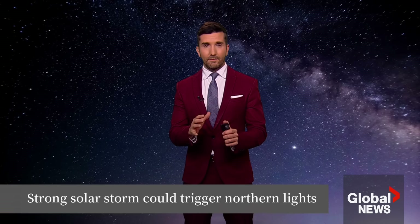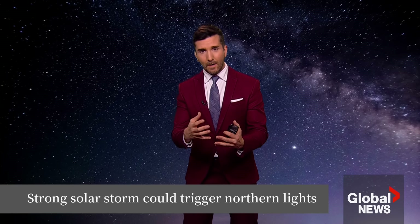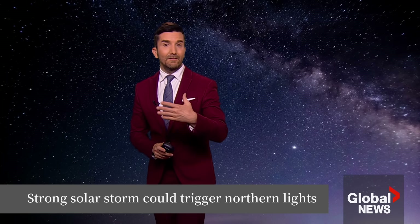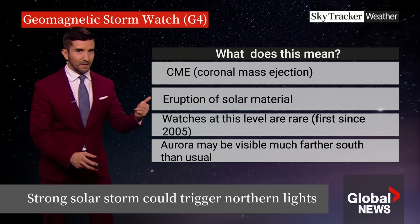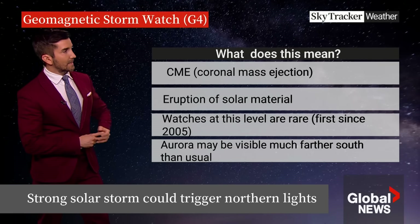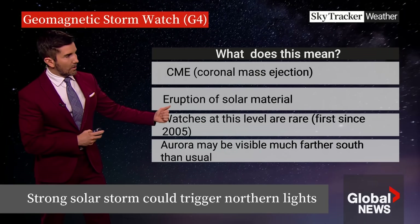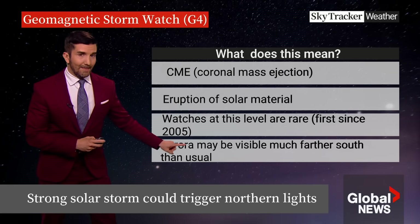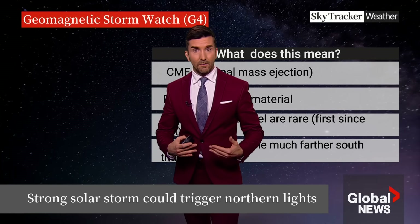It all starts at the sun and the corona — the surface or the atmosphere of the sun. There are massive eruptions that happen, some of them 16 times the diameter of the Earth. Solar winds from those eruptions make their way towards the Earth millions of kilometers away, and they can affect the Earth's magnetic field — that's why we see the northern lights. These eruptions are called coronal mass ejections, or CMEs. This is the highest-level watch we've had since 2005, and that means the aurora may be visible much farther south than usual — across Canada, even as far south as northern California.